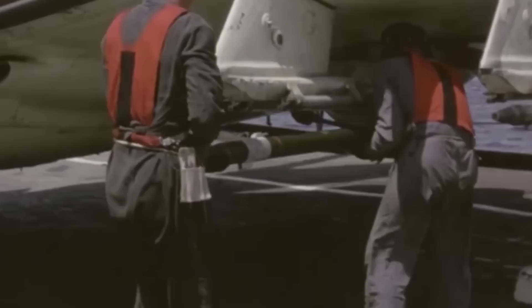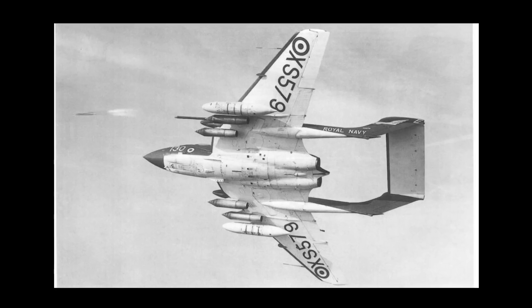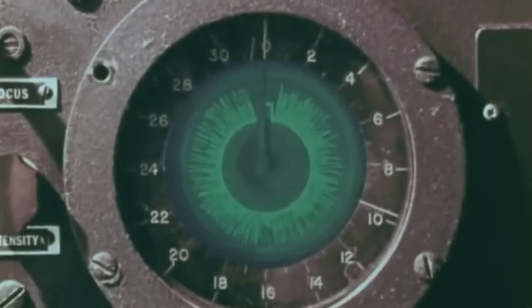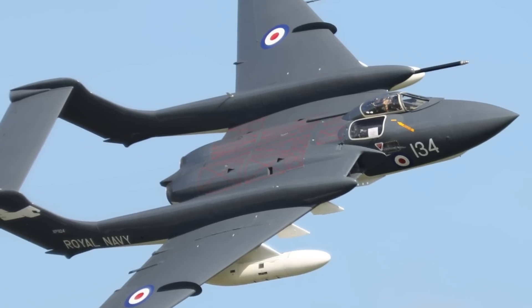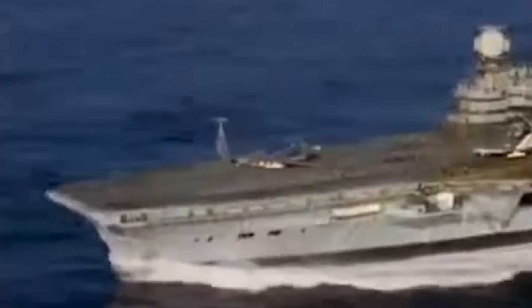A fighter jet armed with cutting-edge missiles and able to intercept enemy bombers in pitch darkness or raging storms, the Sea Vixen was a true pilot's aircraft that pushed the boundaries of naval aviation. Its swept wings and powerful Rolls-Royce Avon engines propelled it to near-sonic speeds, while its advanced radar system gave it eyes that could pierce through the blackest night. What truly set the Sea Vixen apart was its unconventional two-man crew arrangement, which allowed for unparalleled specialization in combat roles, making the Sea Vixen a fearsome predator.